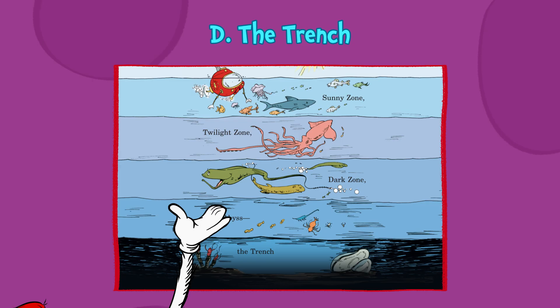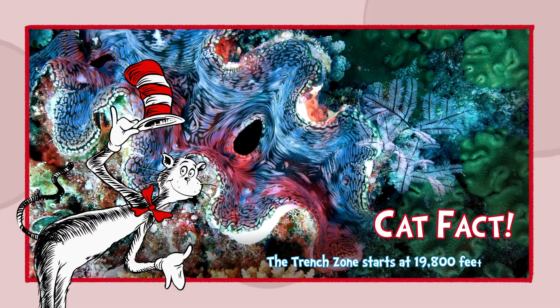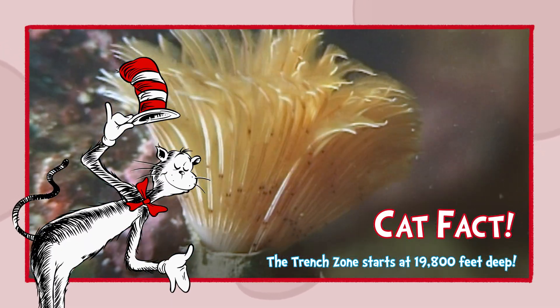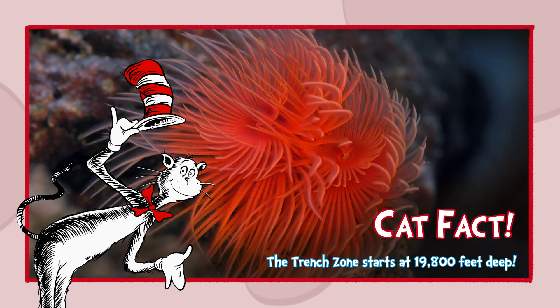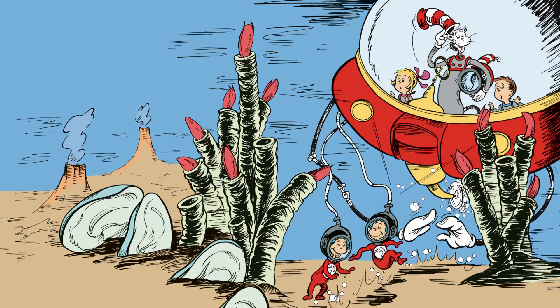D, the trench. Cat fact: The trench zone starts at 19,800 feet deep. The trench is quite dark, but still life survives. Creatures like tube worms and giant clams thrive. Hello, giant clam. Have you read my book? No? All right. Well, moving on.